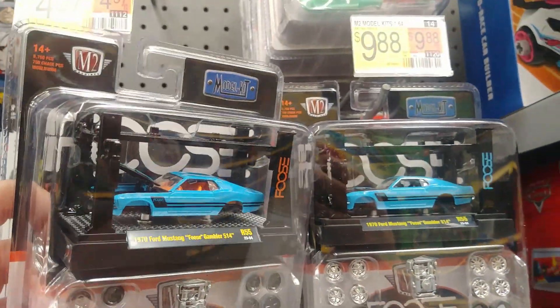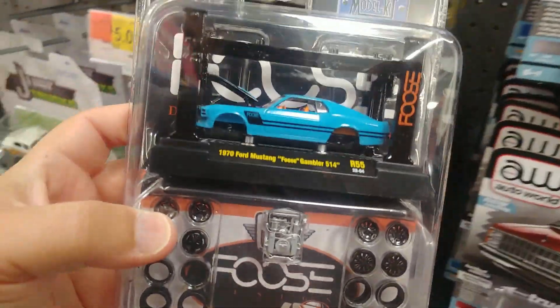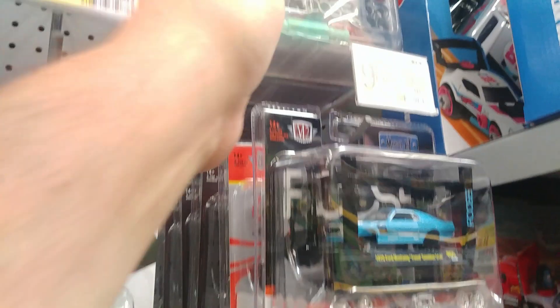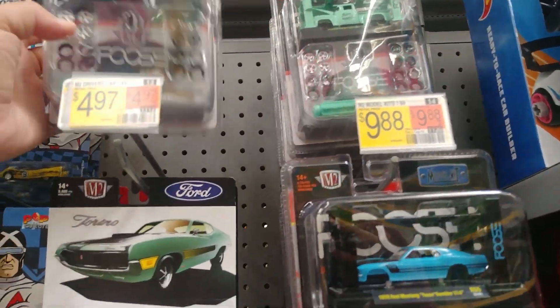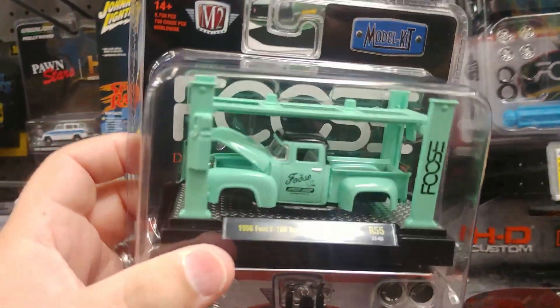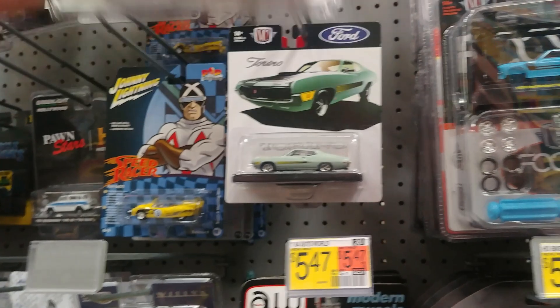There you go — well, there we go. Second model kit chase in not that long of a time. This would have a chase too, it says. Not sure what it would be if there's a difference like that or not. That's the same — not a big difference there, wheels are all the same.